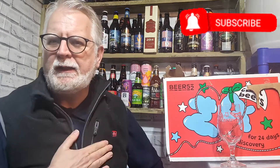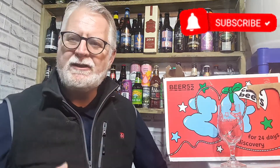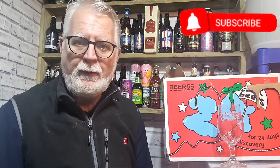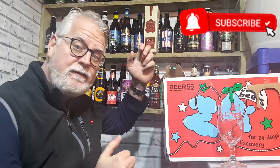Hello everybody, welcome to Andy's Beer Reviews. It's day 16 and I made it in the ale house again. It's a bit chillier tonight so I've got my heated gilet on, just trying to keep it a little bit warmer whilst we get through this review. It is day 16 of our Beer 52 advent calendar.